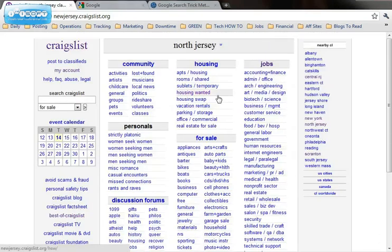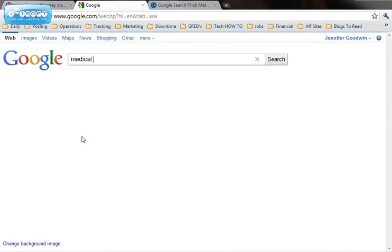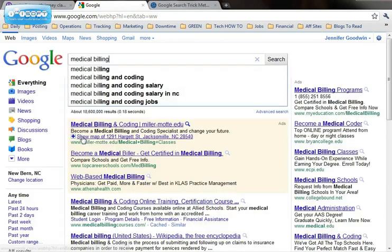I'm going to pick North Jersey and you grab the URL up here in the address bar. Then you go to Google and you start typing in your search terms — for this video we're going to use "medical billing". I'm going to put that in quotes.